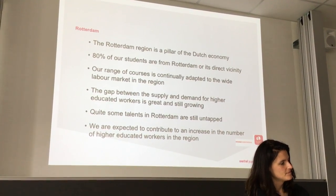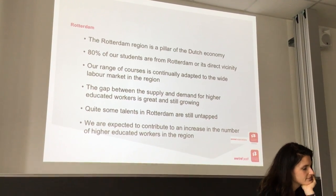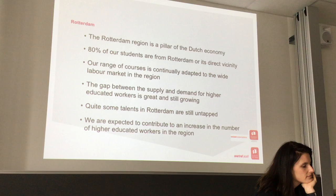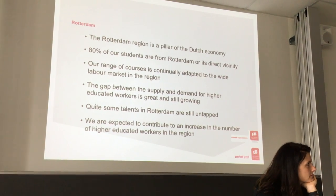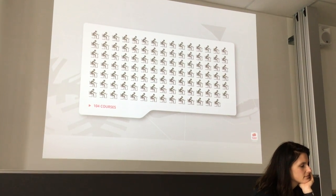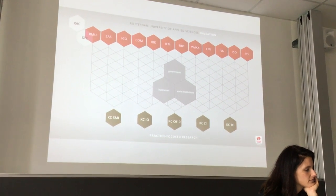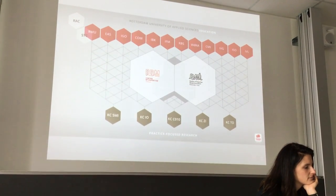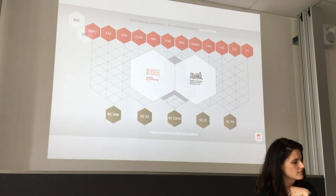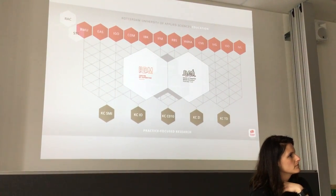The focus of our university is the Rotterdam region and the port — we always have to find solutions that will benefit the city or the port. We have more than 100 different courses, several schools and faculties, and two research institutes: RDM Center for Expertise for more technical research, and AMI for social research in the Rotterdam region.